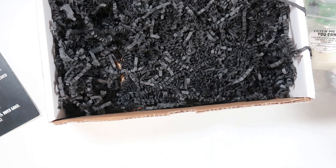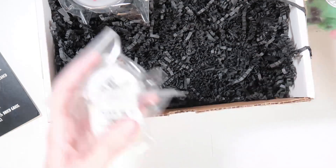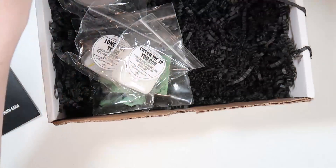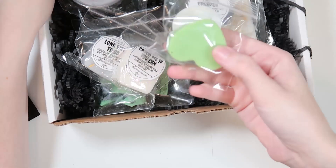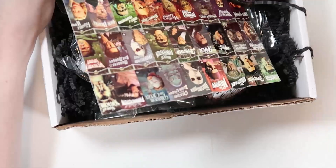I did cancel my sub — Villainous is not doing sub boxes in 2022 because they want to bring more to their shop, which I'm excited about since I love being able to just purchase stuff. I will possibly melt the other scents just to see — especially those one-off melts. The blood sucker and it's alive were definitely my faves.